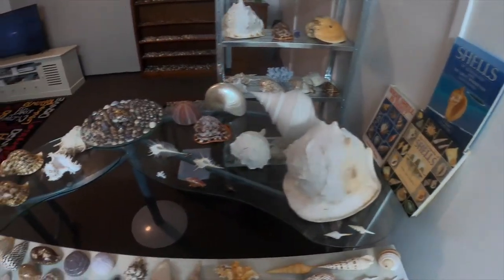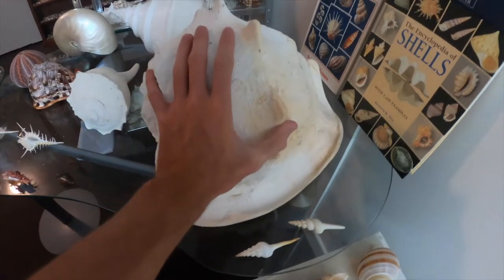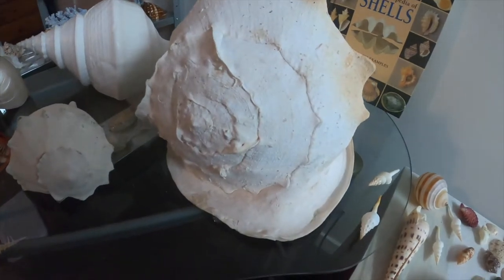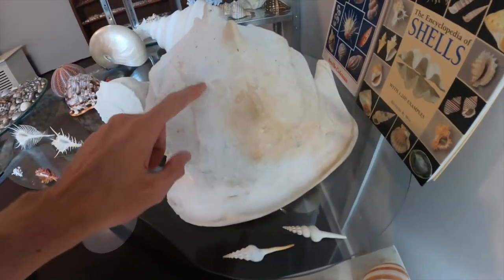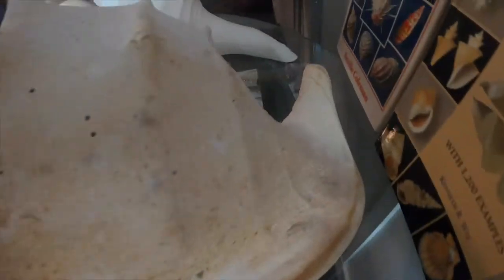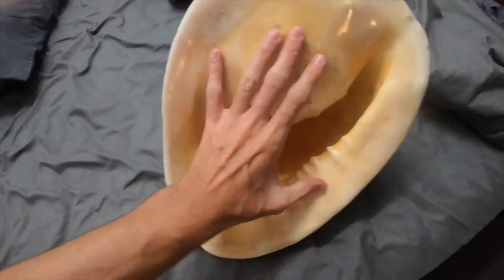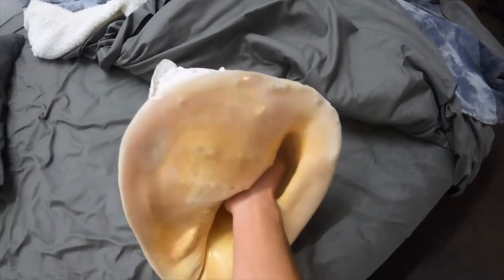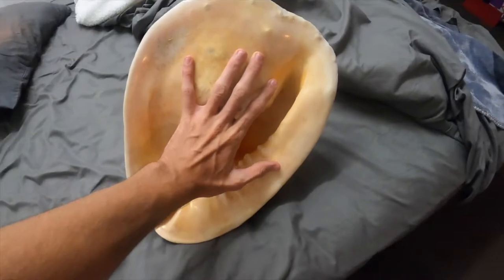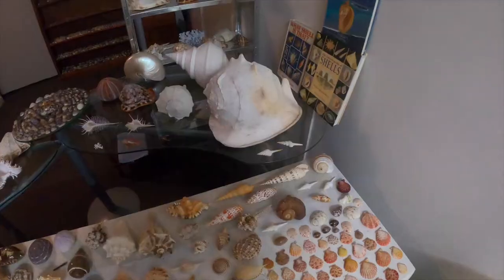Now we're moving on to the top ones. This is a world record shell right here — it's called a cassis cornuta or a helmet shell. It is extremely old and extremely rare for its size; it weighs four kilos and it's about 50 to 60 centimeters long. Look at the tail — it's massive. I'll flip it over: my whole hand can fit in there. It's bigger than my head — it is gigantic. No cracks, no breaks, no holes — it's perfect.